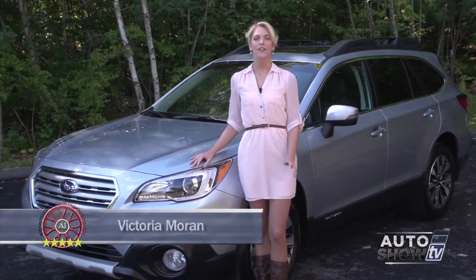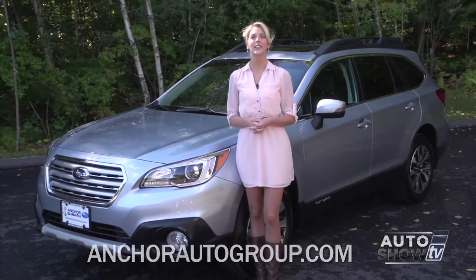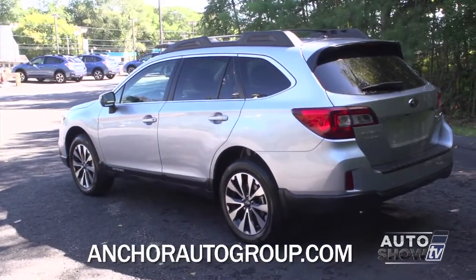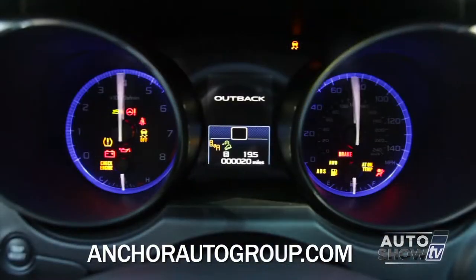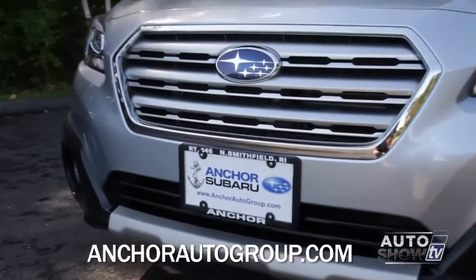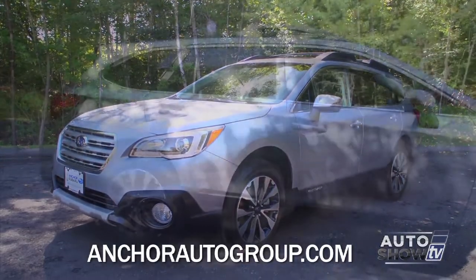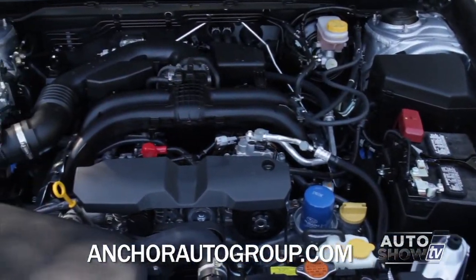I'm Victoria Moran. The folks here at Anchor Subaru are excited — the 2015 Subaru Outbacks are here and they're selling fast. Auto Intelligence presents the full walk around. An already terrific vehicle has been made even better as the Outback has been redesigned for 2015 in several ways. A smooth running CVT transmission is now standard, the interior has been redesigned, there's a cleaner style to the front end, and there's improved gas mileage. The 2.5 liter flat four now achieves up to 33 miles per gallon.